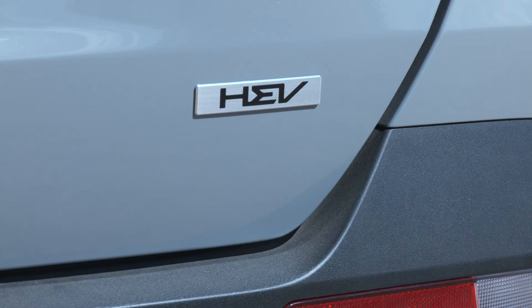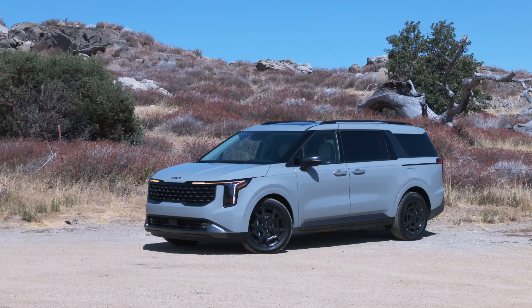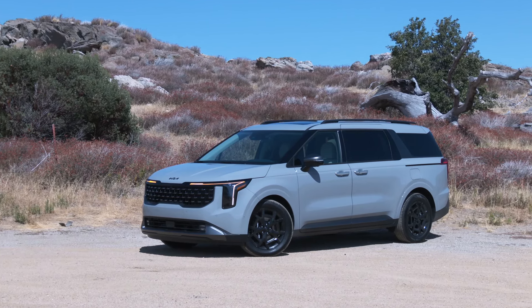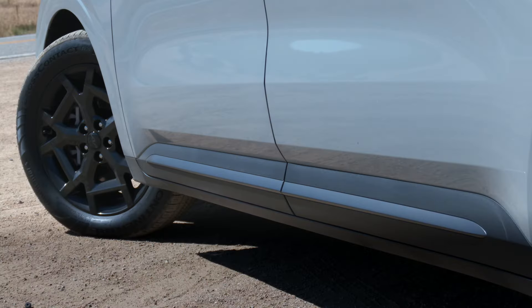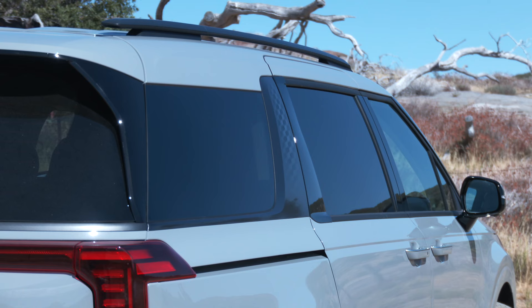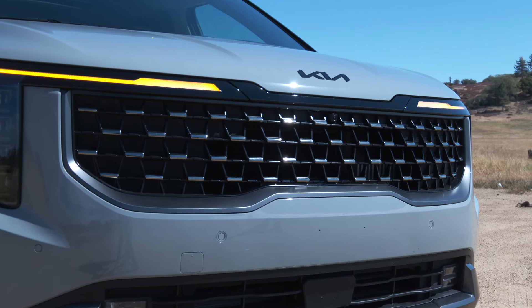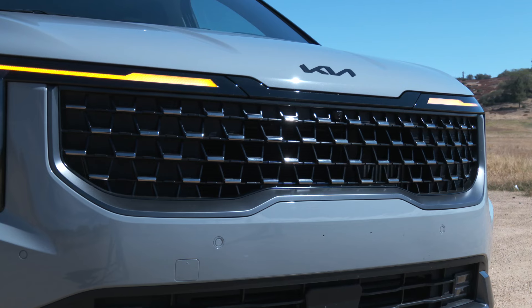Yes, it's available as a hybrid now. Hauling a lot of humans or cargo? Truth is, nothing works better than a van. There haven't been many for a while now, and Kia would prefer everyone call the Carnival an MPV. At least you can call it efficient, since 2025 models can be had with a hybrid powertrain for the first time.